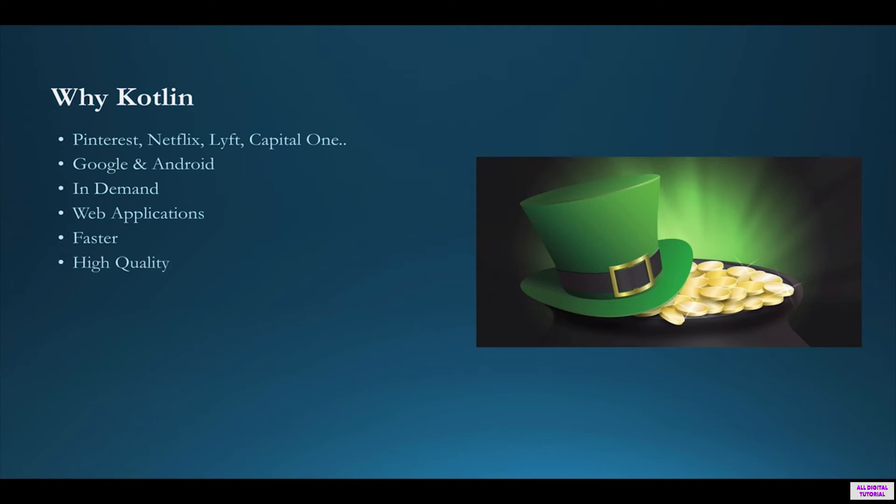With its amazing and unique features, the development time is reduced dramatically. Developing high-quality applications is necessary if you want to satisfy users and employers. With millions of applications live in the Play Store, your applications should stand out if you want to survive the competition. That's why Kotlin is the right choice for creating high-quality applications.